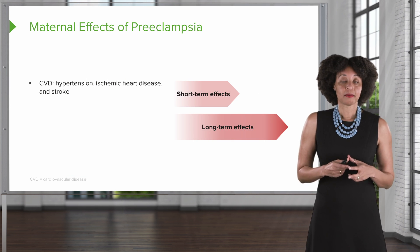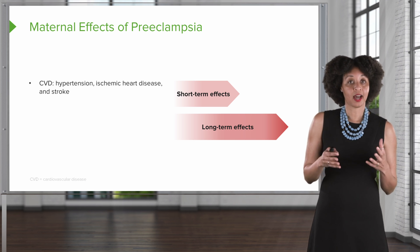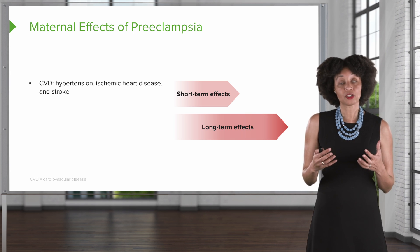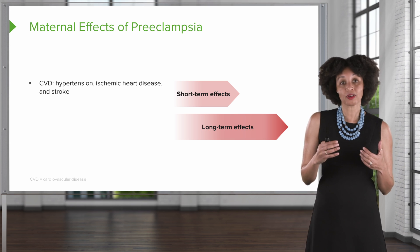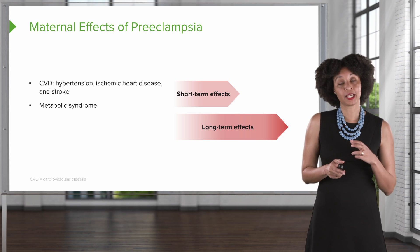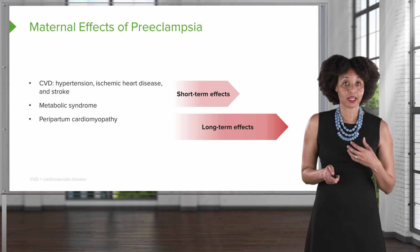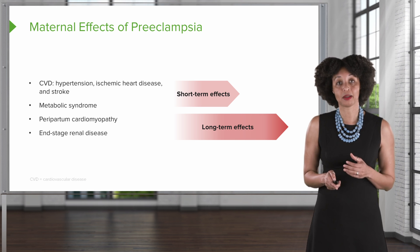Going back to the mother and thinking about long-term effects: cardiovascular disease and hypertension, heart disease, and stroke are definite potential outcomes — both short-term and long-term. Metabolic syndrome may also occur in clients who've experienced preeclampsia, as well as postpartum cardiomyopathies or end-stage renal disease, depending on how severe the preeclampsia might have been.